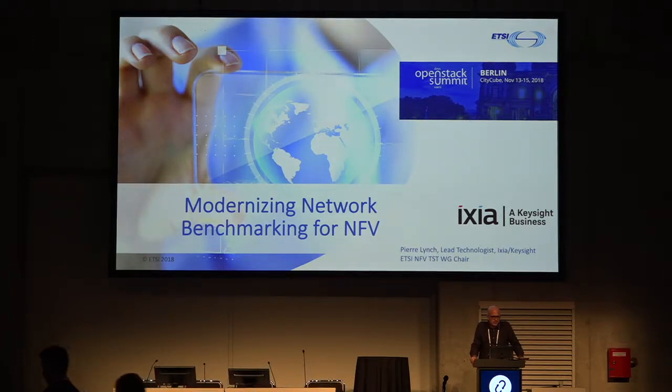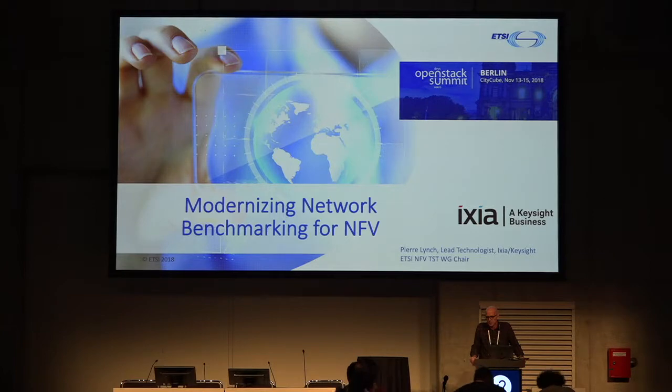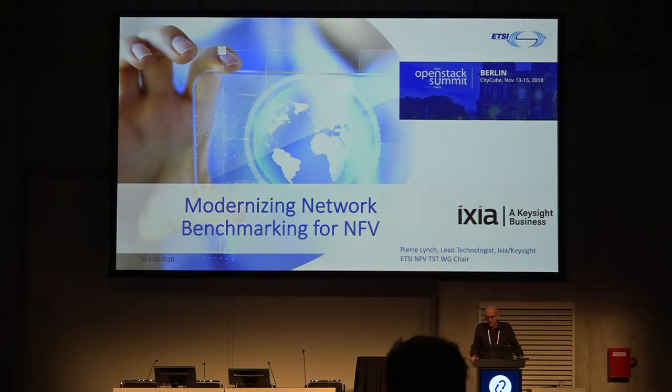Hello, performance testing geeks. Sincerely, thanks for hanging out with me. It's mid-afternoon, last day. It's a little cold outside, so at least you can stay warm here. My name is Pierre Lynch. I work for Ixia, which is now part of Keysight Technologies. I'm also chair of the ETSI-NFV Testing Working Group, which is responsible for testing, open-source collaboration, and experimentation. What I'm going to talk about today is a shining example of a collaboration project between ETSI-NFV and OPNFV, the open-source community.